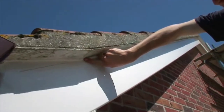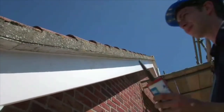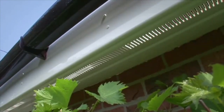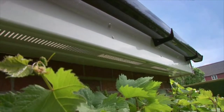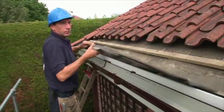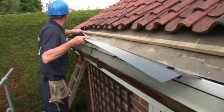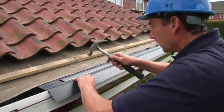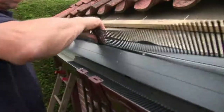Your Anglian PVC-U replacement soffits feature a ventilation grill, allowing air to circulate, which reduces the risk of condensation decaying roof timbers in the loft. To protect the eaves, we use a long-lasting and rigid eaves protection system, which goes far beyond the inadequate piece of felt that some other companies would use. And finally, we fit bird comb to prevent birds or vermin entering the roof space.